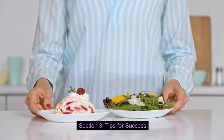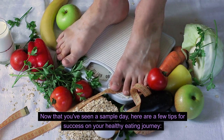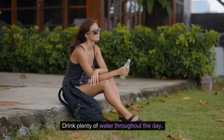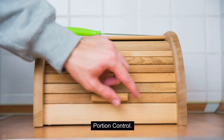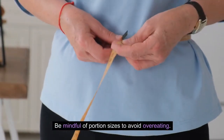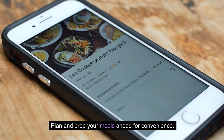Here are a few tips for success on your healthy eating journey. First, stay hydrated — drink plenty of water throughout the day. Second, practice portion control and be mindful of portion sizes to avoid overeating. Third, meal prep — plan and prep your meals ahead for convenience.